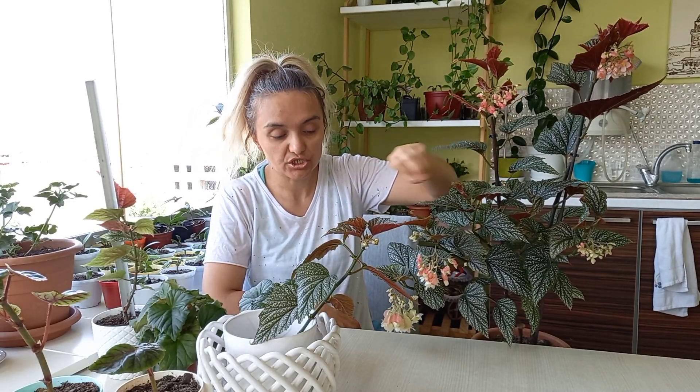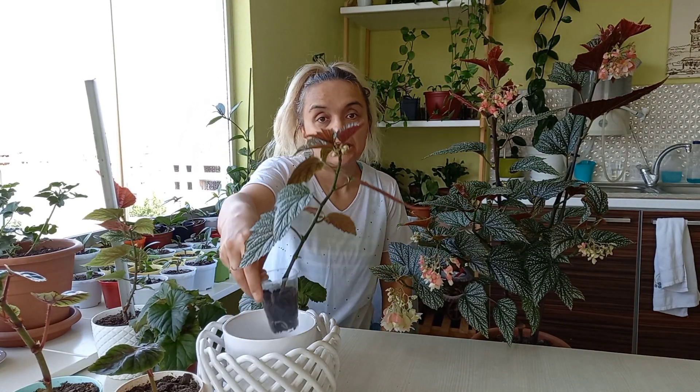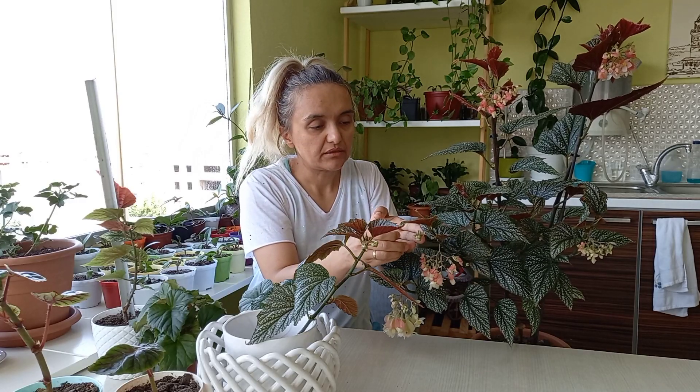Ben bunu güneşe koydum yazında, kışında. Kışın zaten gelişti, boyattı, kocaman oldu. Minnacıktı aldığımda ama kışın güneşe, pencere önüne koydum. Hava dar, güneşli ortamı çok seviyor. Her akşam suluyorum, suyu da seviyor. Kolay, güzel bir bitki. Güneşi gördükçe kızarıyor, güzelleşiyor.